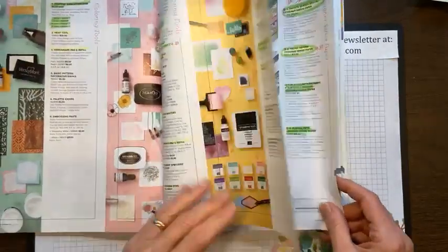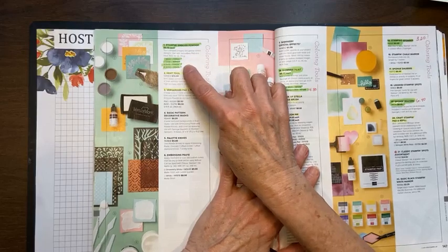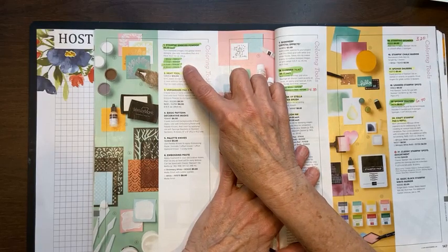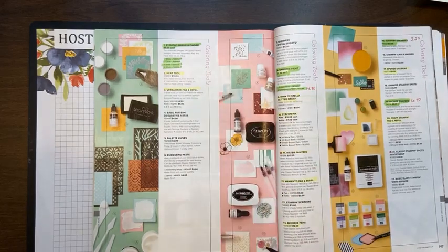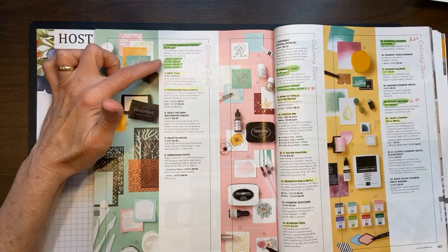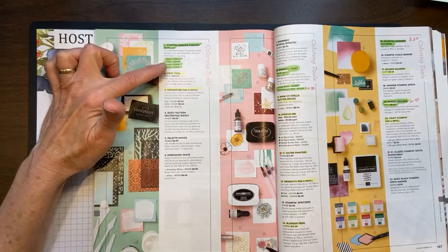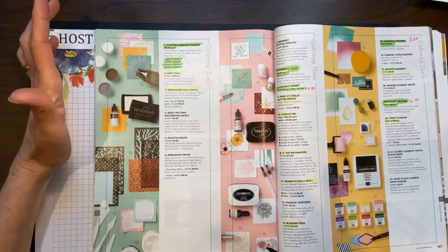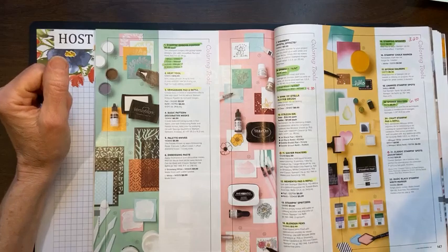It looks like all of the embossing powders are retiring — they are actually going to be bundled together in the new catalog. We will still sell embossing powder, but you cannot purchase them individually right now. So if you want the white, clear, gold, or silver individually at $6 each, you'd want to purchase those now.